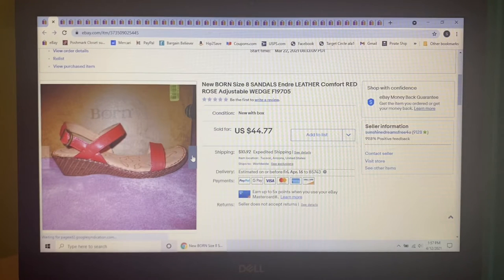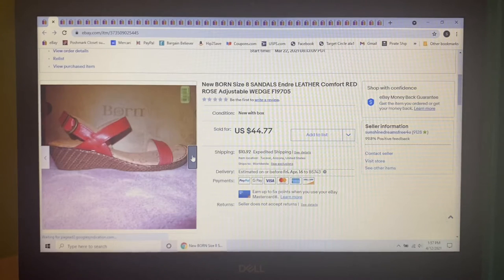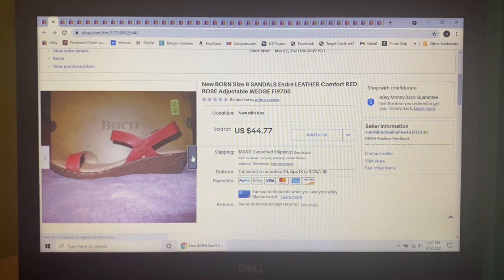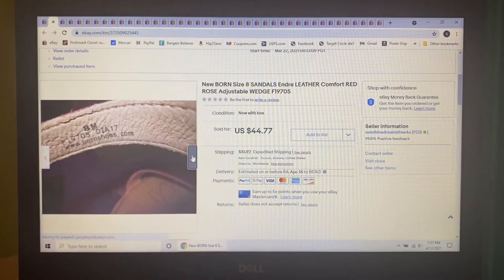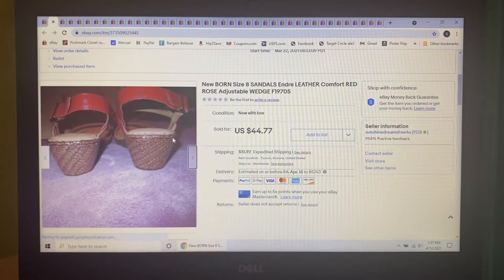We're going to start off with eBay, and we're going to do it a little different this week because I had so many sales. All of these sales are going to be from eBay, then we'll move on to Poshmark and then Mercari. The first item to sell was these Born red leather sandals, new in the box. I picked them up at a yard sale a few months ago, paid $2, and they sold for $44.77.